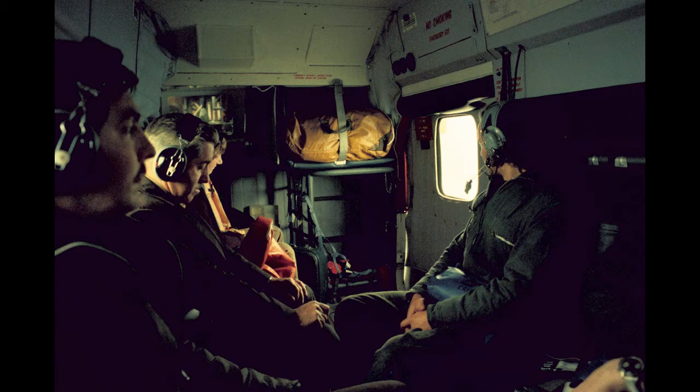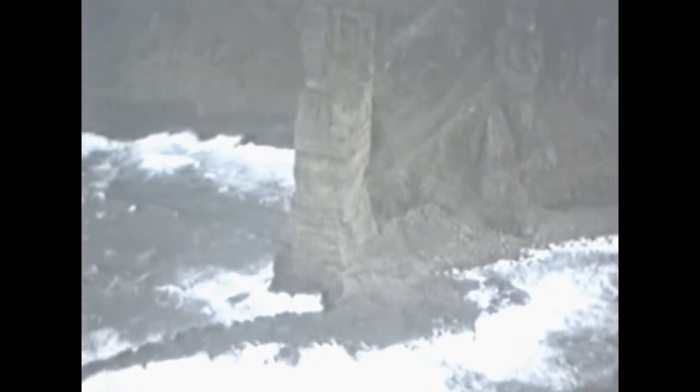Crew changes were always by helicopter. Here we are passing the Old Man of Hoy in the Orkneys.